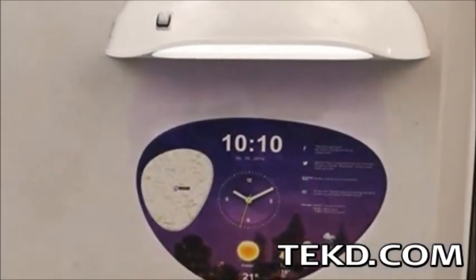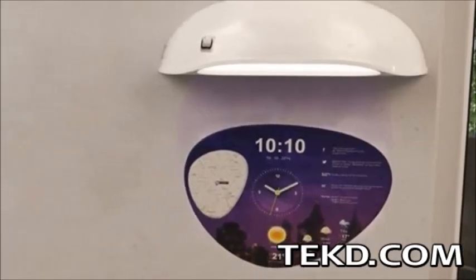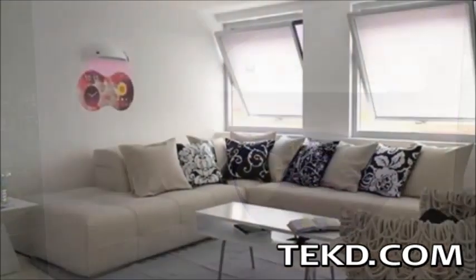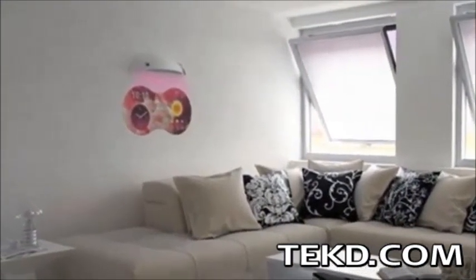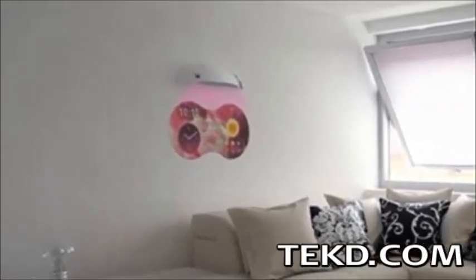Coolest Clock is a wall-mountable RGB LED projection system that displays a 16 by 9 aspect ratio image of information. The clock uses a smartphone application for customizing the smart faces of the clock, allowing the displayed image to match the room or your mood.